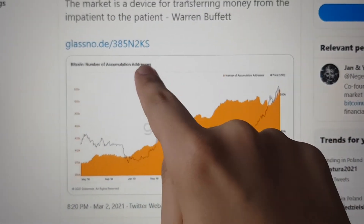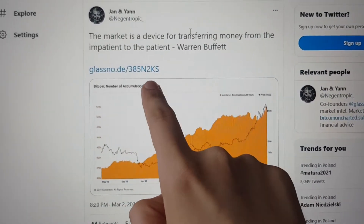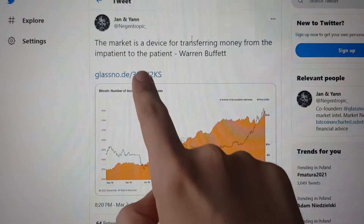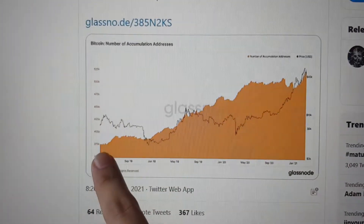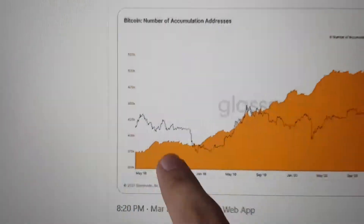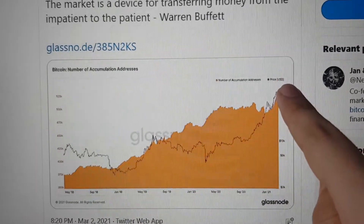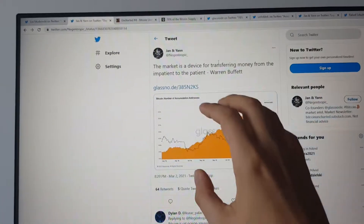The number of accumulation addresses. An accumulation address is a Bitcoin wallet address that is accumulating Bitcoin for the long term and not just holding it short term. The number of addresses which are holding Bitcoin for the long term has been increasing since May 2018 and is now reaching a record high. The most individuals ever are holding Bitcoin.